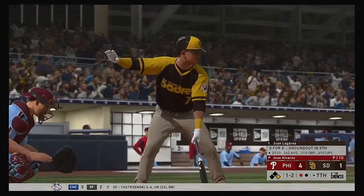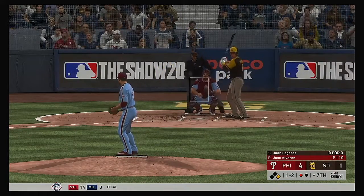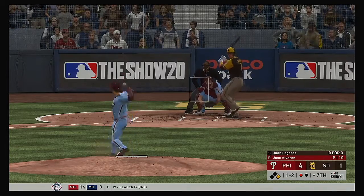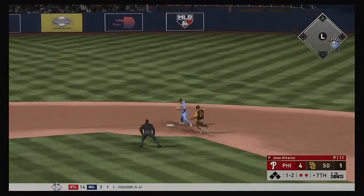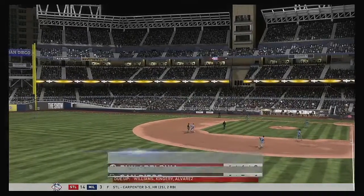The San Diego batting order turns over — Juan Ligares steps in, a ground out victim last time. The double play is in order. Anything on the ground — and the throw to first is there. The inning is over.